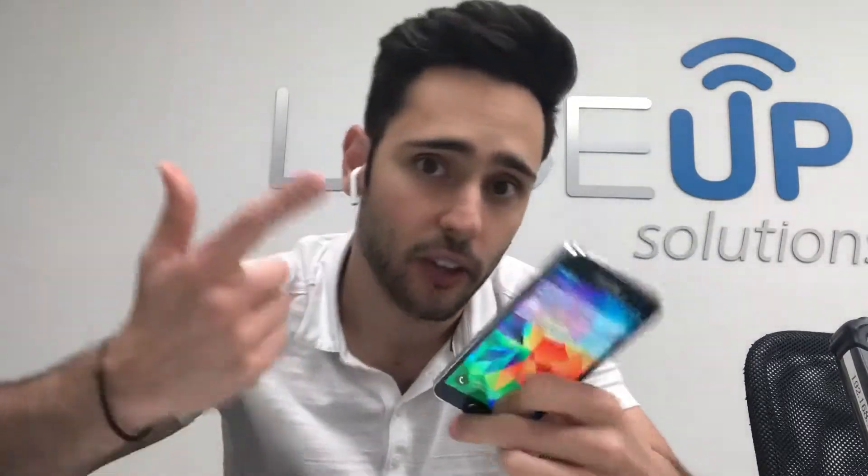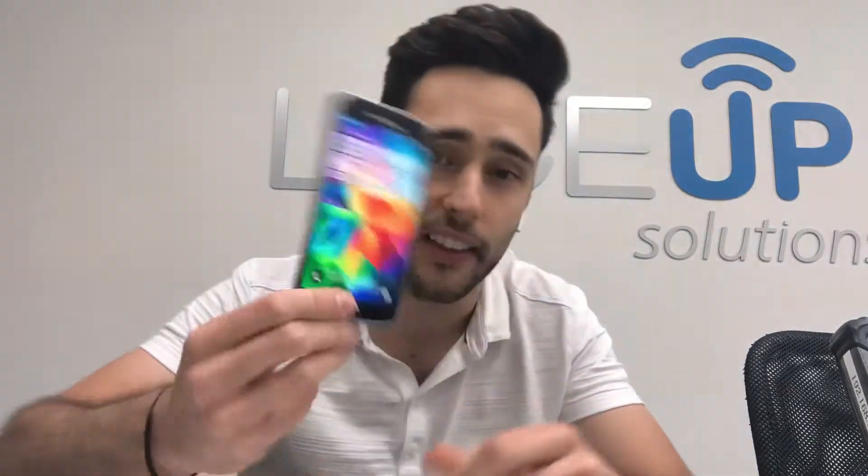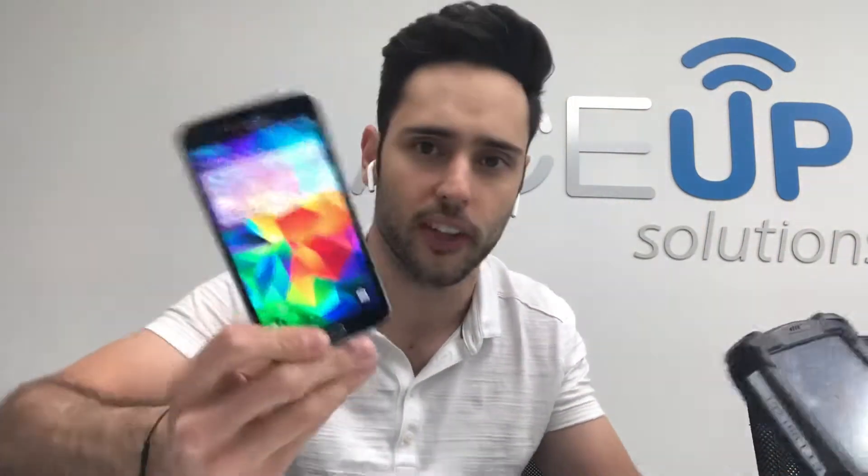Here's a Samsung S5. A lot of distributors that we know used the S3, S4, S5 — you can get something like this for $150. This is way faster than the old Windows handheld. You may ask yourself, can I just throw this on the floor and break it? Yes, without a case it'll break, but if you put a case on it, it's just as bulletproof as the Windows device.